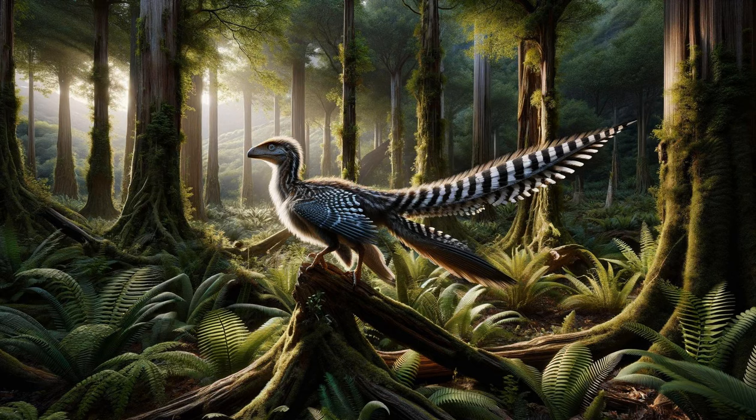The Feathered Microraptor. Venturing into the forests of ancient Asia, we encounter the Microraptor, a small, four-winged dinosaur that showcases the evolutionary bridge between dinosaurs and birds. With feathers on its arms and legs, the Microraptor could glide between trees, hunting insects and small vertebrates. This remarkable dinosaur, one of the smallest known non-avian theropods, highlights the diversity of life and the evolutionary experimentation that took place during the age of dinosaurs. The discovery of the Microraptor has been pivotal in understanding the evolution of flight and the close relationship between birds and dinosaurs.